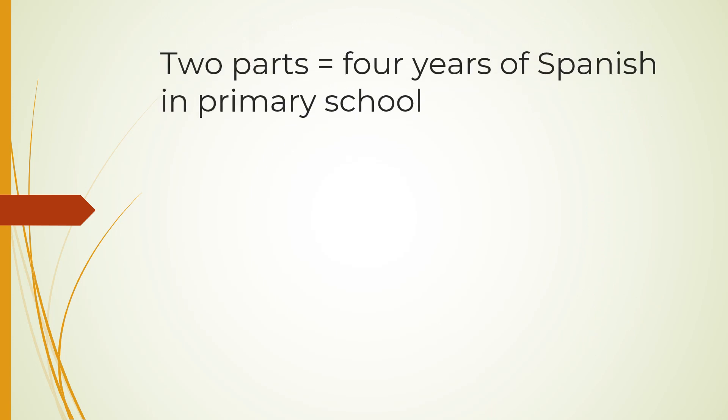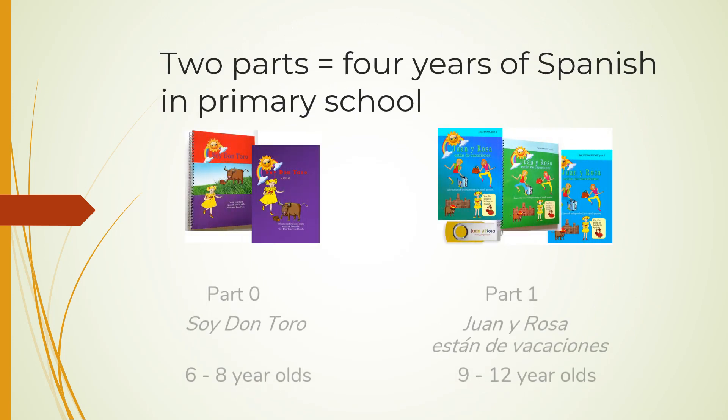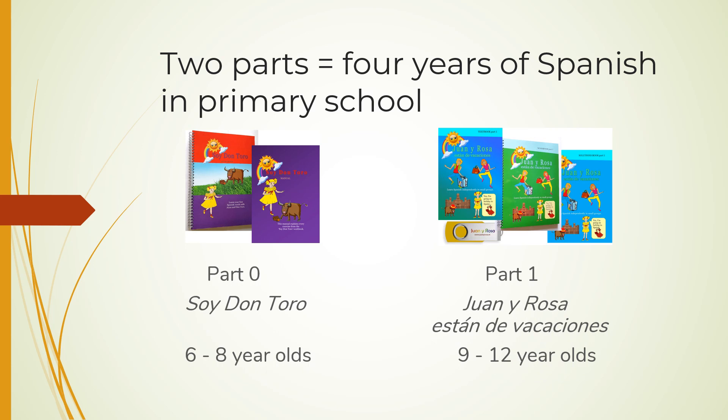There are two parts, amounting to four years of Spanish learning as an extra challenge in primary school.